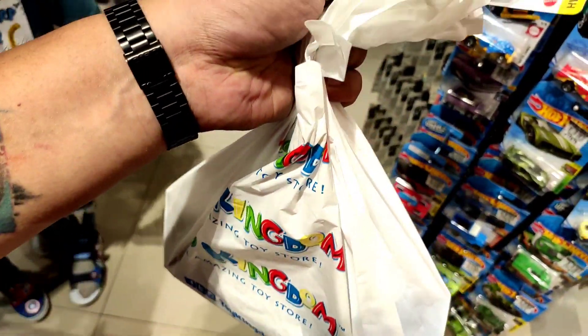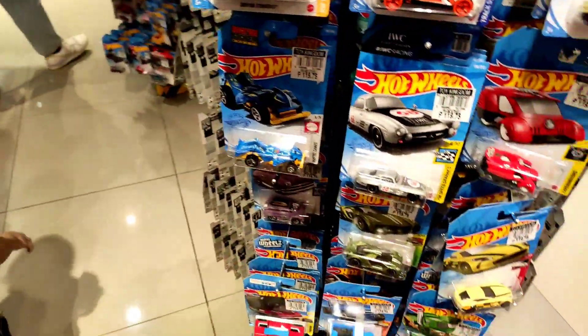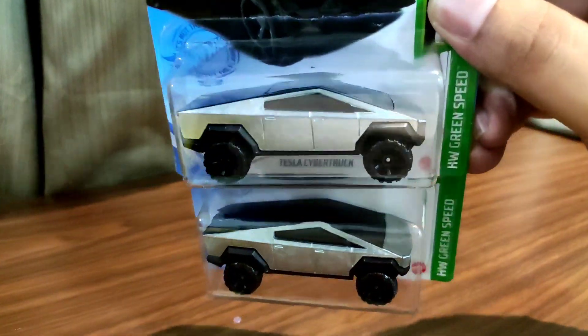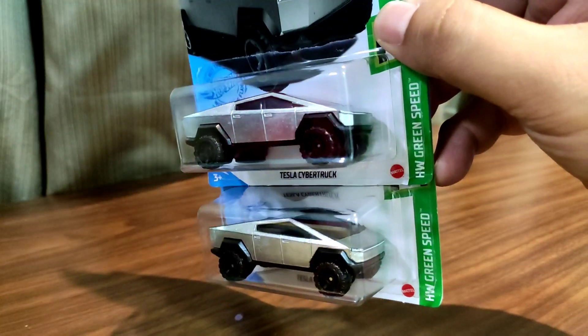Anyways, I'll be showing you my haul. Please continue watching. I do hope you enjoy the showcase. Back at home right now, and I'm going to show you my Toy Kingdom hauls. I've got a few, not a lot actually. First up, we have the Tesla Cybertruck — actually bought two of. There are still I think five left on the pegs.